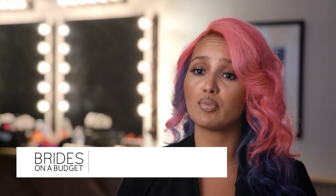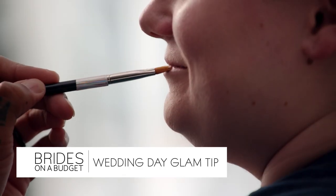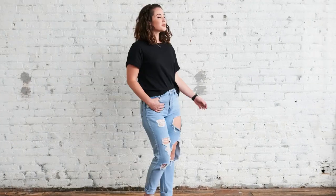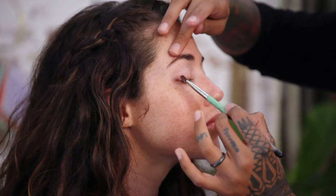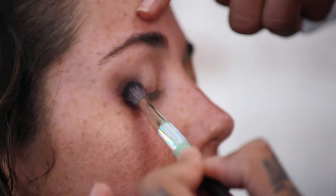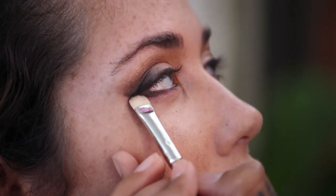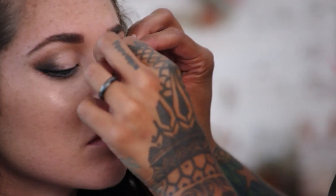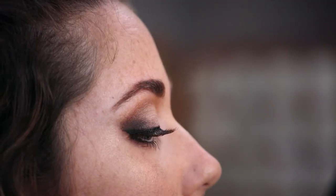One thing I always tell brides is to stay hydrated and to make sure that everything is waterproof. Laura's look is gothic glam. Because Laura wants this gothic glam look, I think a bold eye and a bold lip is the way to go. When you're doing a smoky eye, you want to do the eyes first just to avoid any fallout, and then you can clean up and go for the skin. On your wedding day, it's always really nice to go with a lash, but for her look I actually went for a softer lash just because she had a very intense eye.